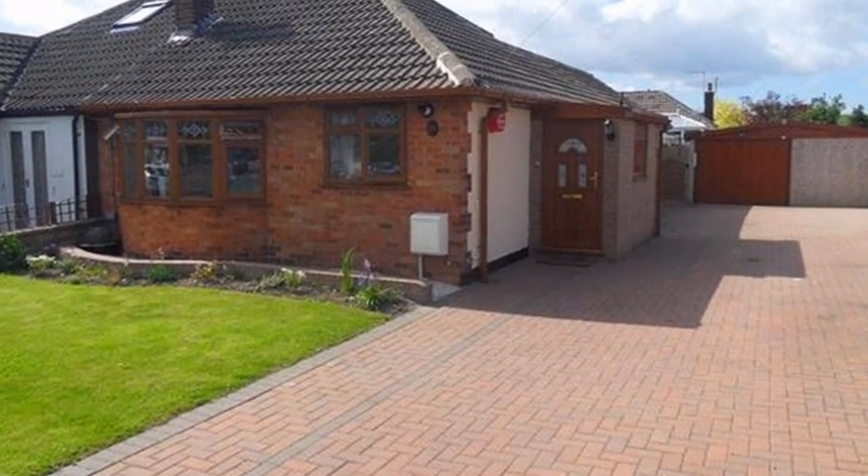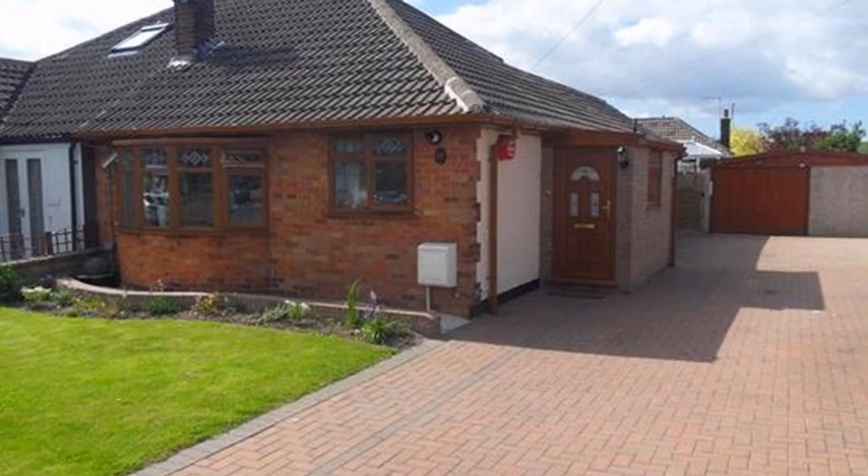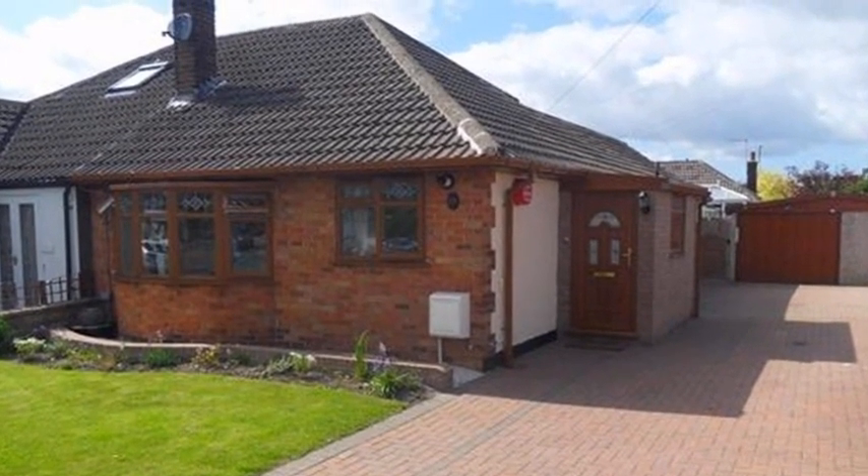Situated in Heckmondwike, this three bedroom bungalow benefits from driveway parking, a garage and an external storage facility.